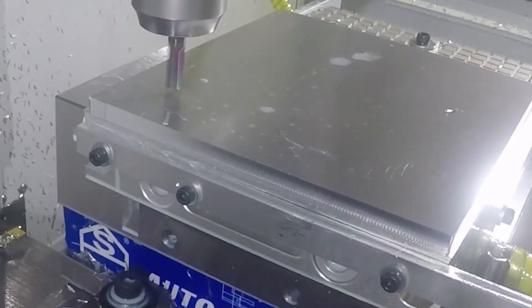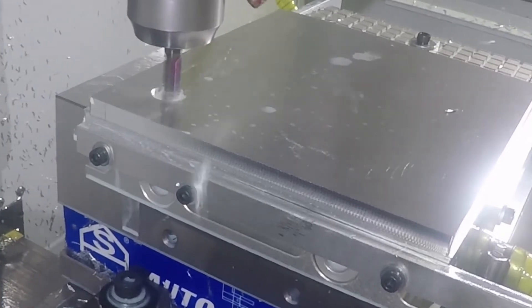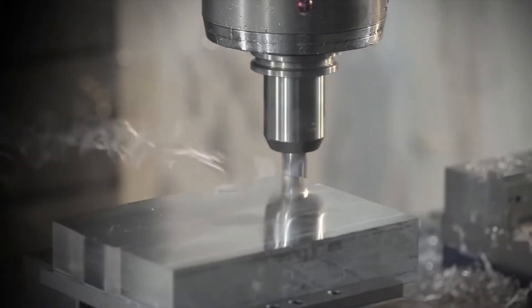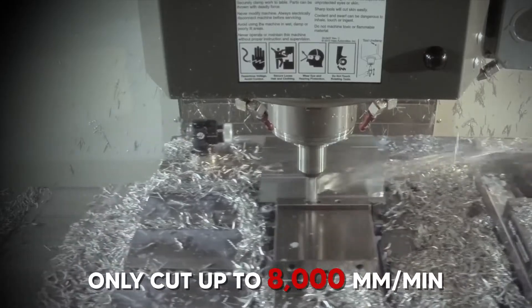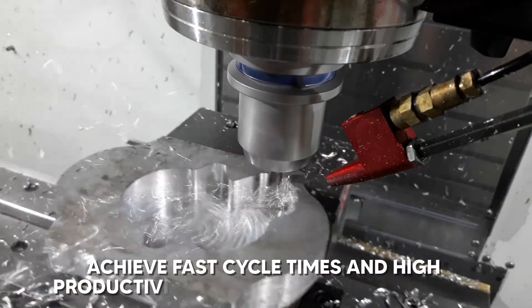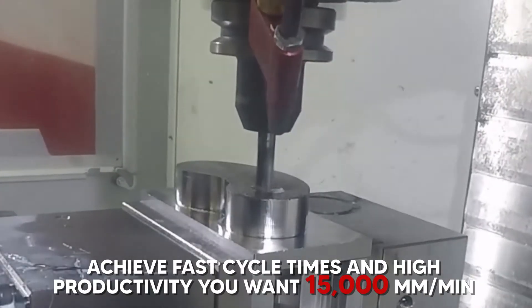Cutting feeds commonly found in other machines are usually around 10,000 mm per minute, and sometimes the controller may not be fast enough, cutting only up to 8,000 mm per minute. To achieve fast cycle times and high productivity, you would want around 15,000 mm per minute.